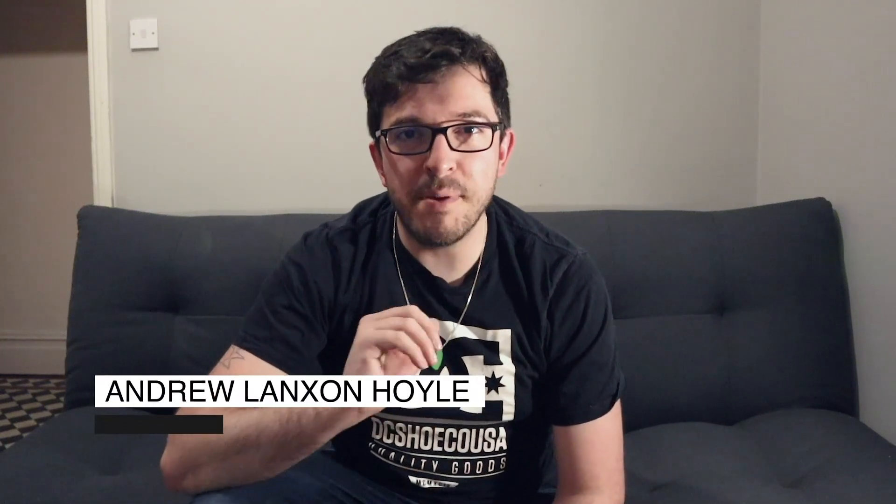Coming up on today's video, I head out on a photography tour of the bizarre post-apocalyptic landscape of Dungeness on the south coast of England. Let's start by having a look at some of the shots we're going to get.